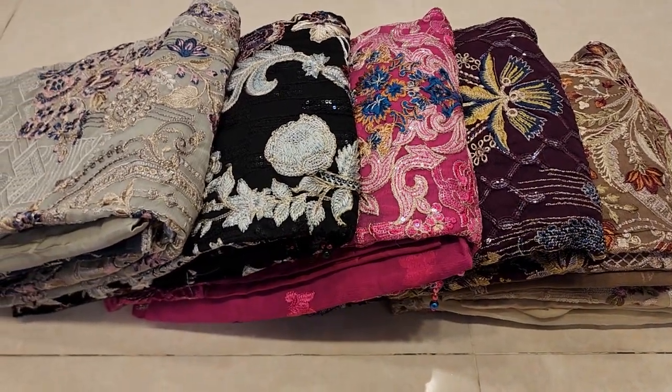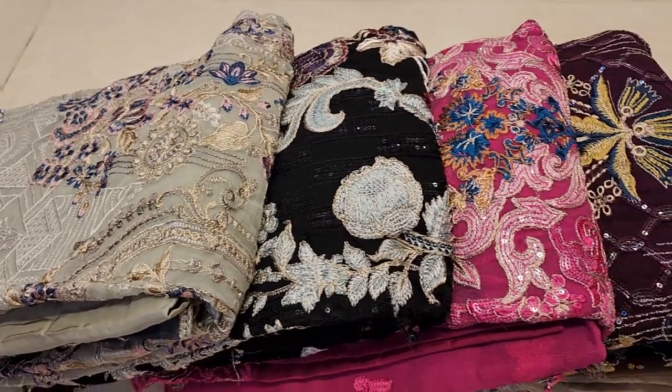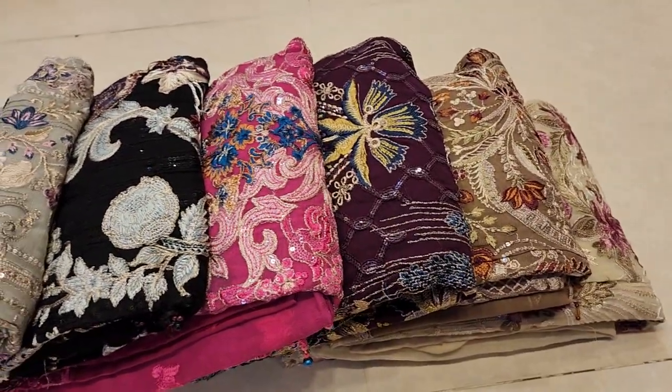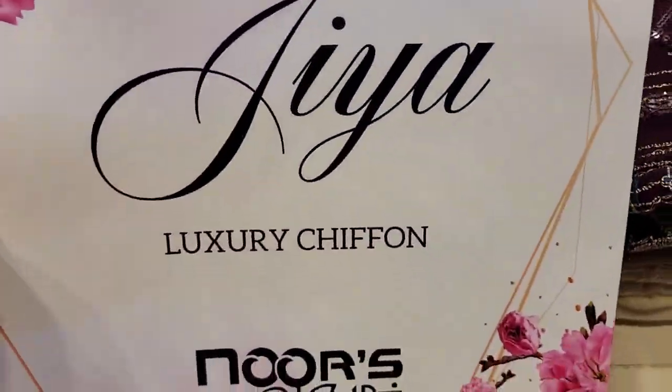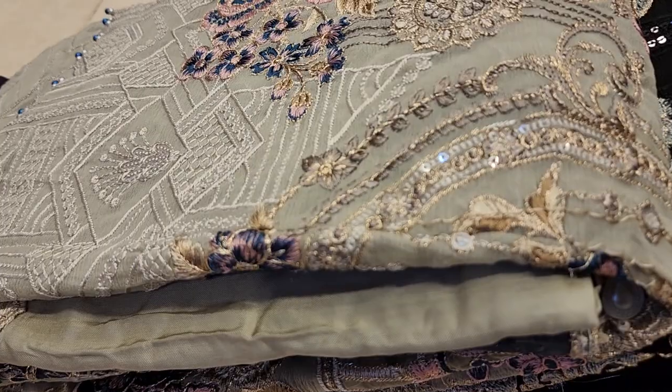Hello everyone. Assalamualaikum. Welcome to Pune. Today is a very beautiful dress. This dress is a Pakistani Nurser Zia brand. This dress is a luxury dress.